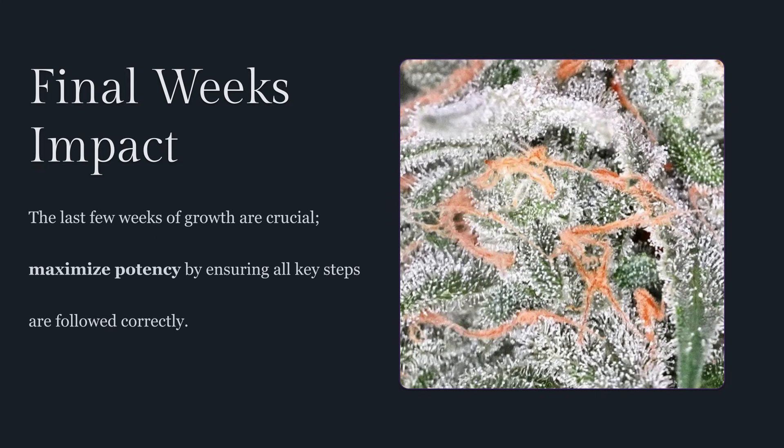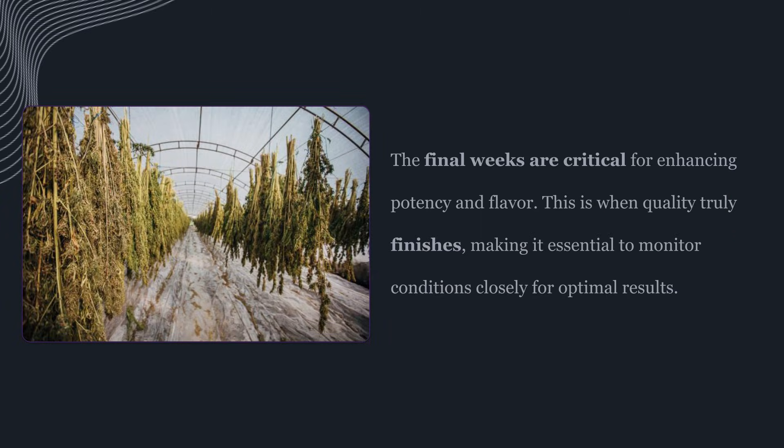Today, we're going to break down the science behind end-of-cycle decisions, environmental controls, nutrient finesse, and lighting adjustments so you can consistently hit peak potency and preserve aroma without sacrificing yield or inviting problems like mold and degradation.